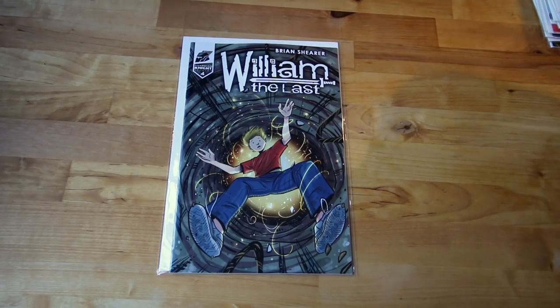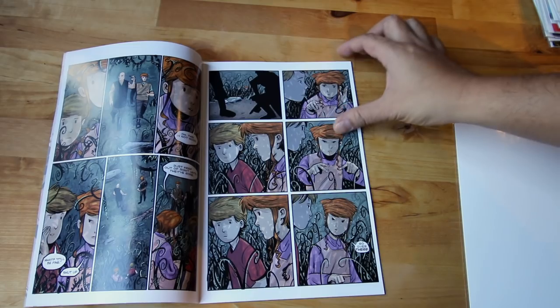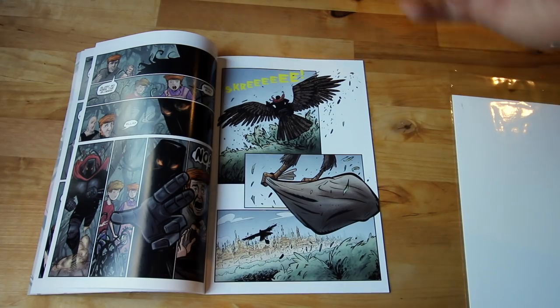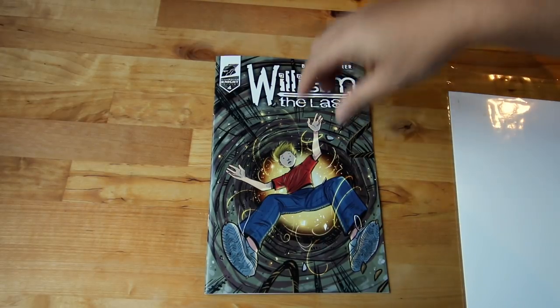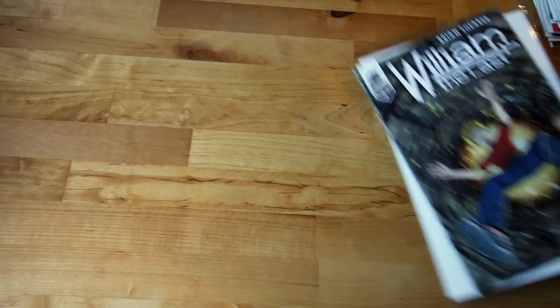Next up — William the Last. I heard about this a few months ago, it's from Authentic Press. The artwork is amazing, different from what I normally read, but flicking through it's quite good. It almost has a Scottie Young midwest kind of style. This is number four — sorry I initially said William Tell, but it's William the Last.